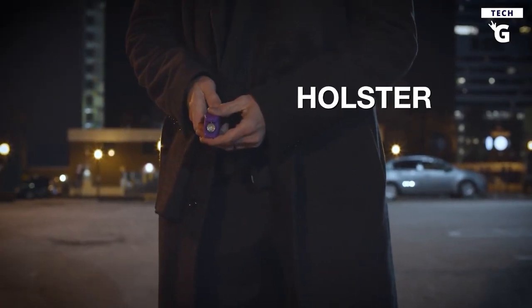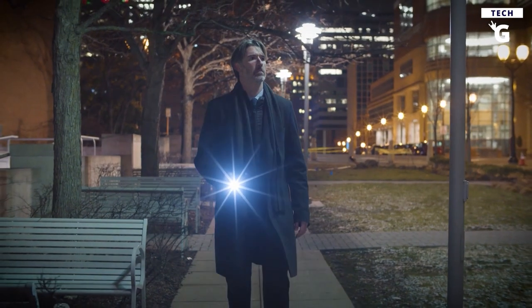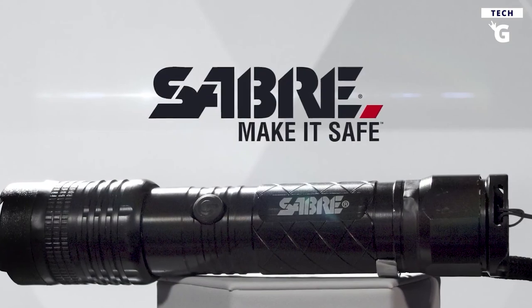Plus, the 120-lumen LED flashlight helps you quickly locate door locks in the dark or find essentials in a purse or bag. The stun gun even has a safety switch to prevent accidental discharge, making it a reliable self-defense gadget for everyday use.